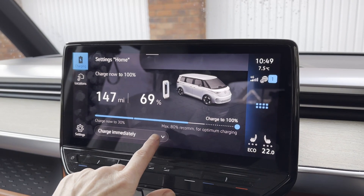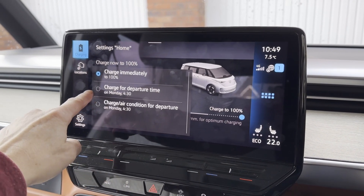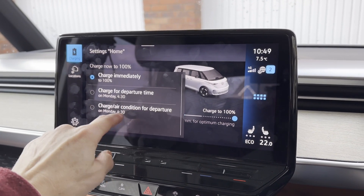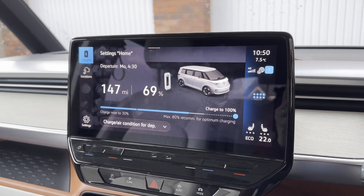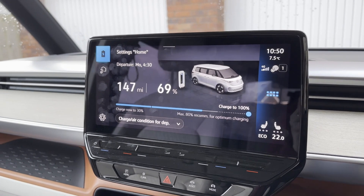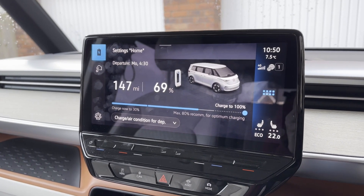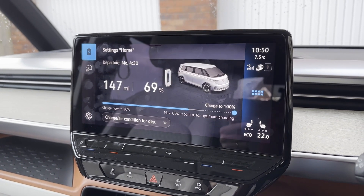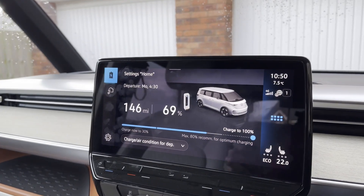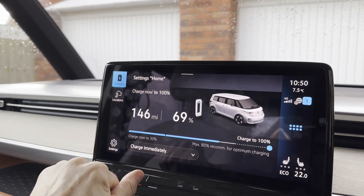I'll show you some of the main places where those heating settings can be switched on and off. One of them is here on the charging menu. You can put charge for departure time, or charge and air condition for departure. If you put this on and forget that you've got it set and you're not actually going anywhere — say if you set it for a week when you're not going to work — it'll still heat up the car for quite a while in the morning. So just be aware, if you have this setting, it will cause that vampire drain.